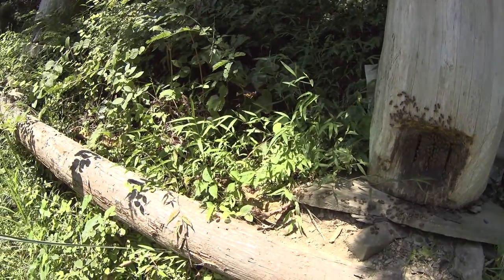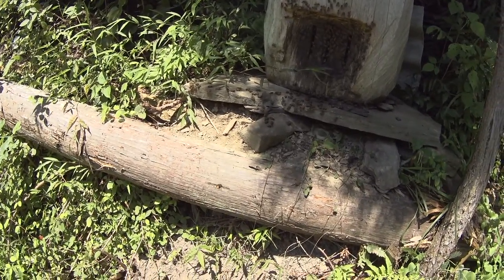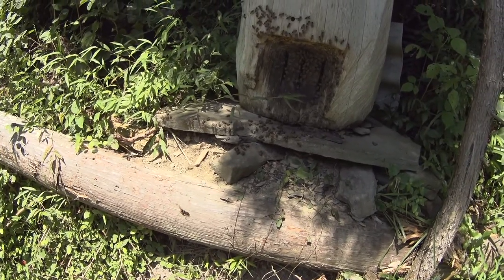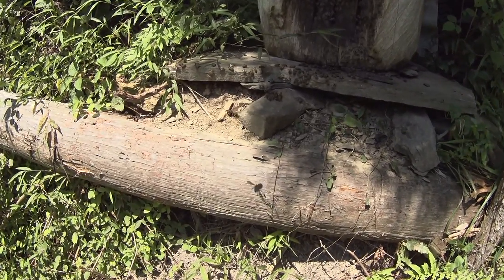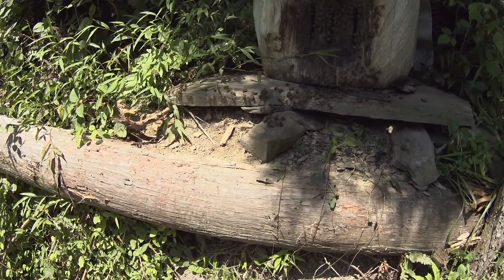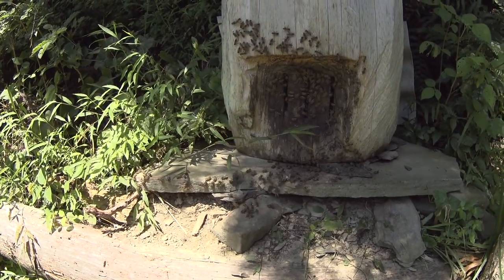It doesn't want to share. Because it's actually helping the bees a little — these cute little girls. Wow, I'm pretty surprised we found them so fast, on the first day. Not even half a day — we haven't been here a few hours. It's hovering beautifully.